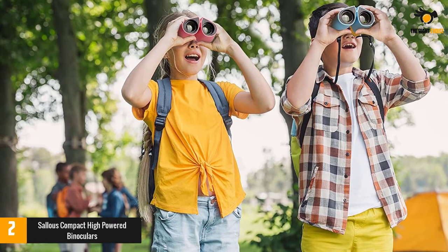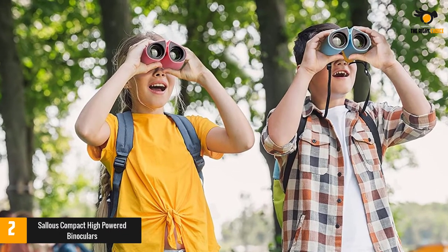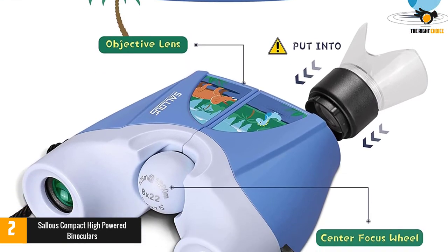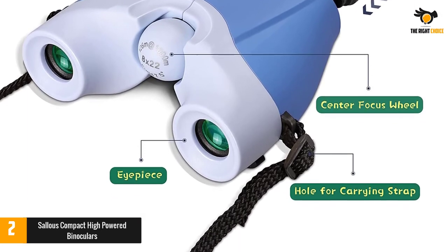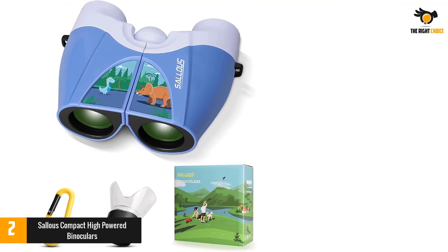Additionally, it has durable construction and comes with an anti-skid feature. Moreover, it lets you have easy focus as it comes with the center focus knob. The product is exceptionally lightweight and can be suitable for all types of outdoor activities. The durability of rubber armor and anti-skid design makes the binoculars have shock resistance, and easy to focus by smooth center focus knob.